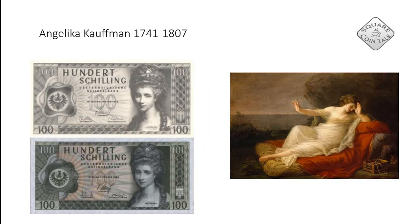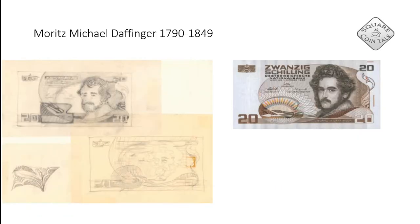Since we are in the artistic world, I wanted to show you one from Angelika Kaufmann, who was a fantastic painter. You can see on the top the design for the banknote, which is quite similar to the actual banknote, and on the right we can see a self-portrait of her. She is a fantastic artist.